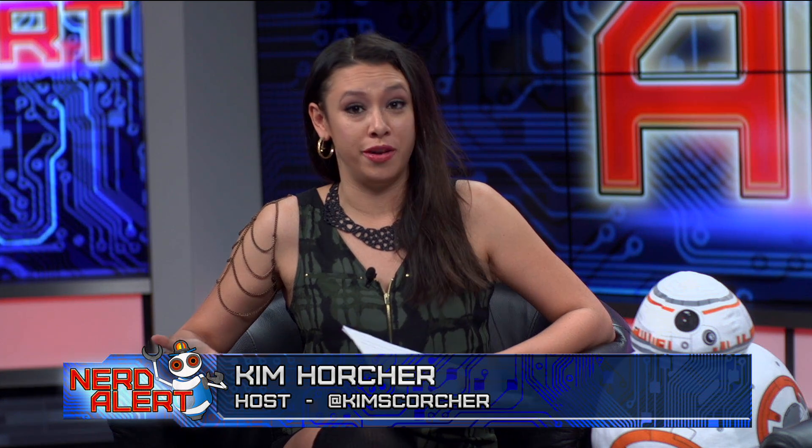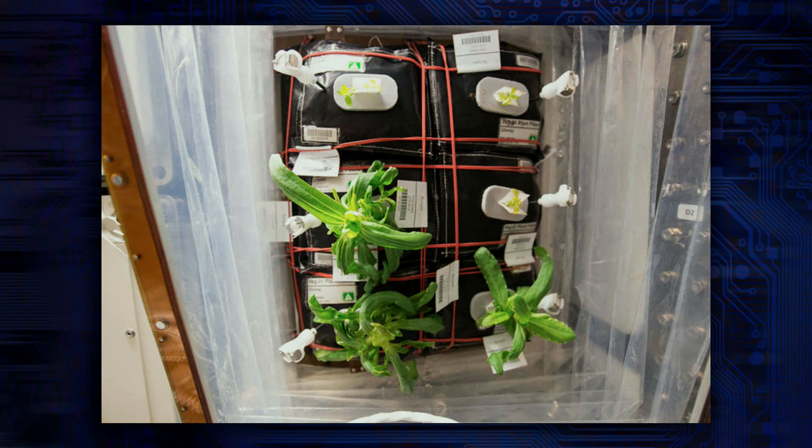The first flower ever to bloom in space actually just happened recently, and it was grown from beginning to end. But that wasn't the complete story. It actually, along with most botany in space, has a long and complicated story fraught with almost-failures and beyond — and especially mold. So let's take a look at the flowers in process.